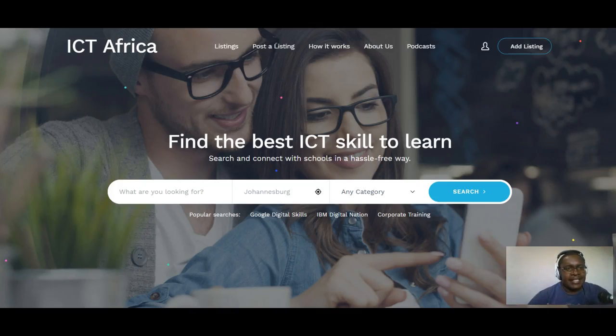Hello everyone, this is the ICT Skills Movement brought to you by the Education Support Forum. Today we are going to be talking about the website ictskillsafrica.org.